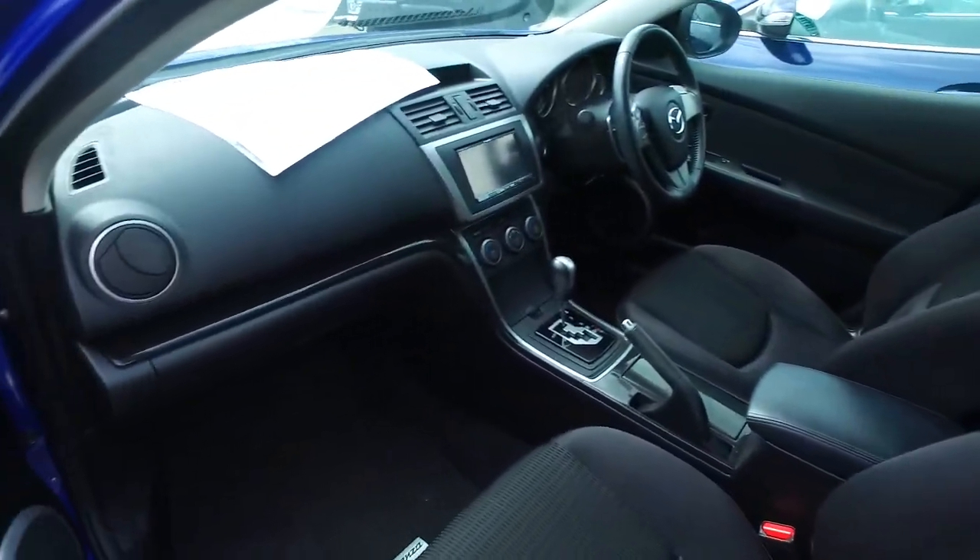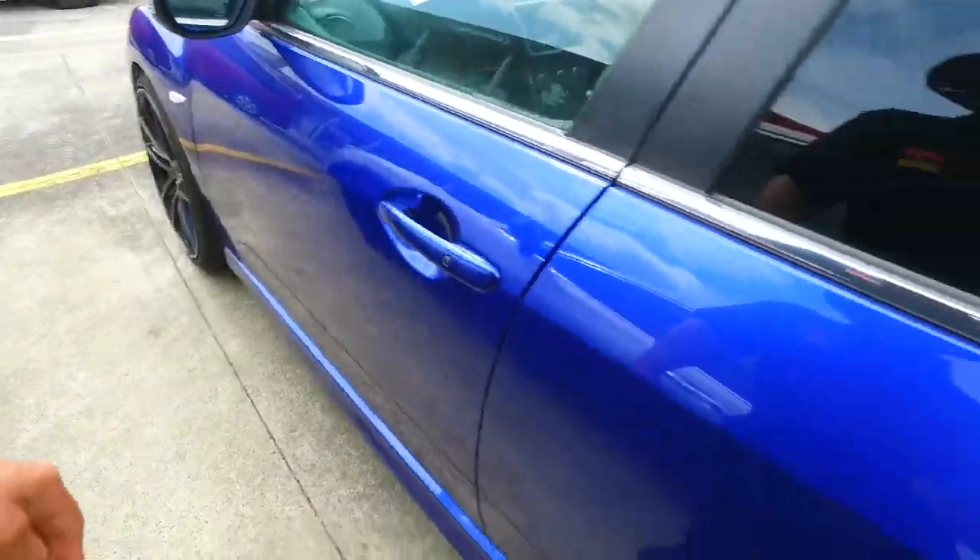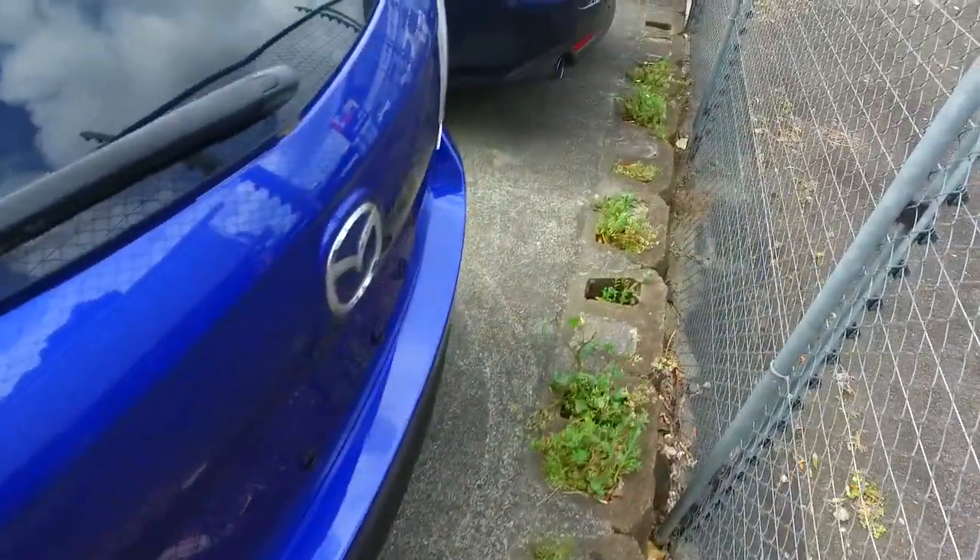Now we've got rear tinted windows, dual climate controls with different temps either side — no worries there at all. Keyless entry and push-button start, and you've got brand new rims and tyres on all four corners.